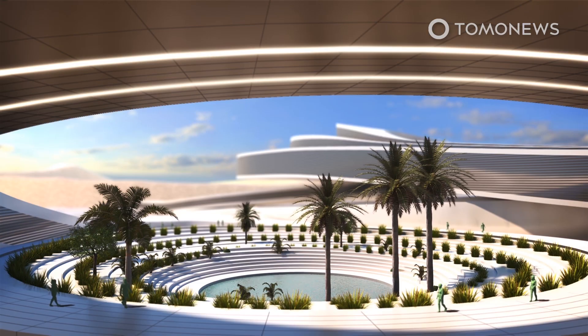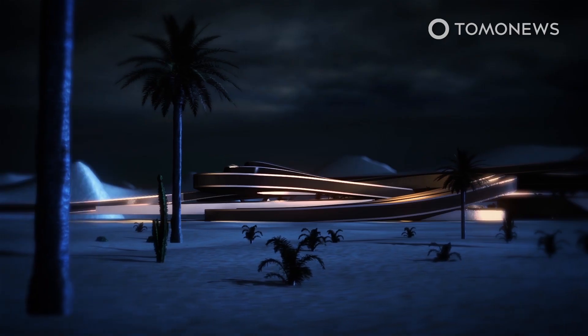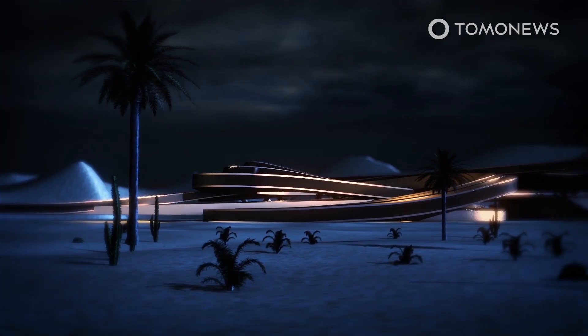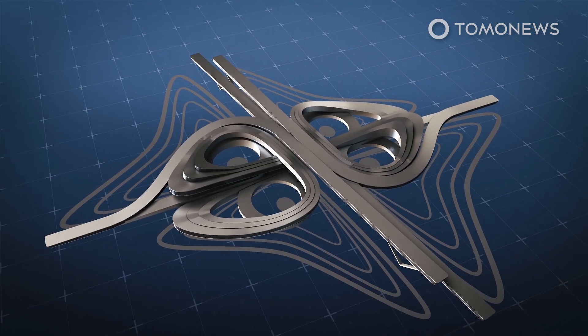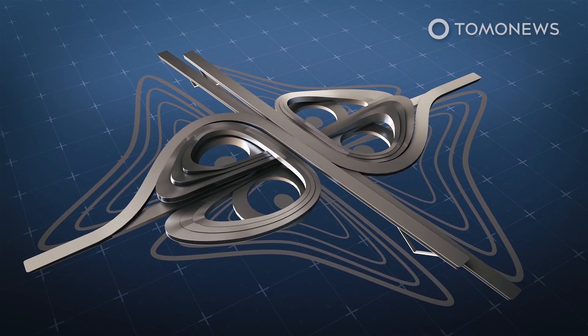Their curvaceous Hyperloop test center is configured around four courtyards with water elements that support the growth of tall palm trees and other greenery. The looping building proposal is flanked by solar panel farms that generate renewable energy, while the courtyards are engineered for rainwater collection and greywater recycling.